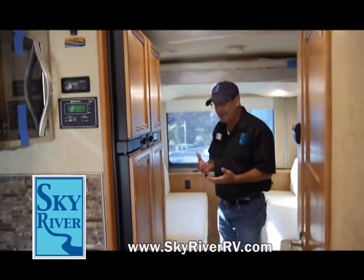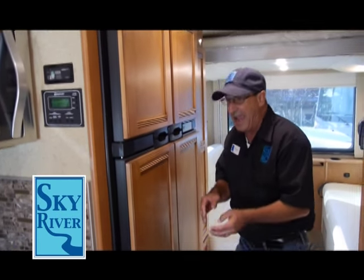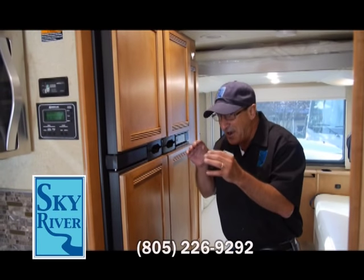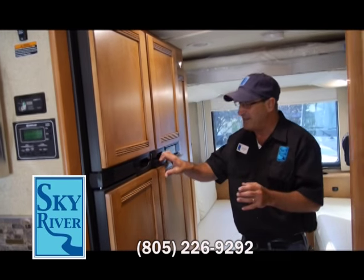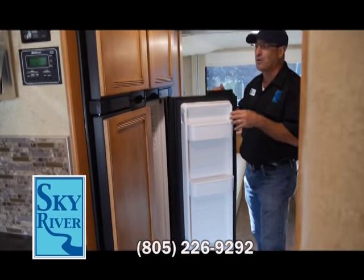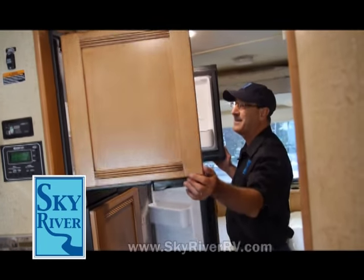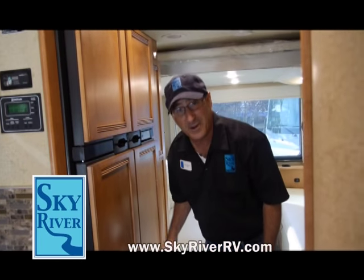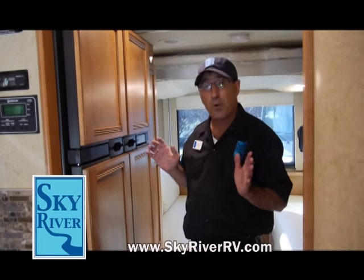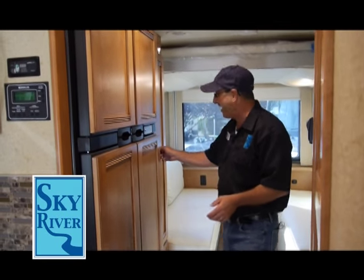Folks, everybody's been in an RV with a little tiny refrigerator and tiny freezer. Winnebago, best of the best — take a look at this four-door refrigerator freezer with an automatic ice maker. We've got enough groceries in here to take off for three weeks at a time. Stock the shelves one time and our refrigerator and freezer — we're ready to rock and roll.